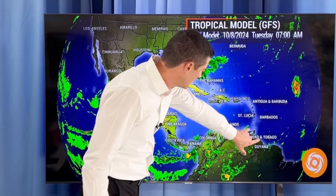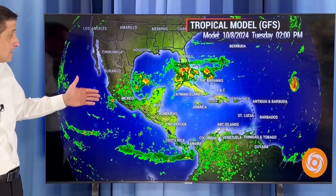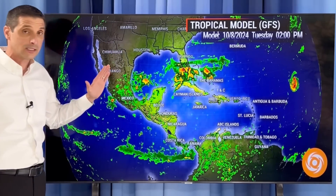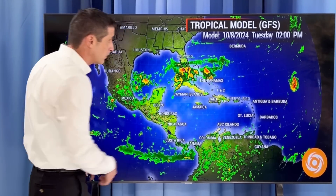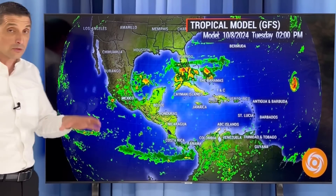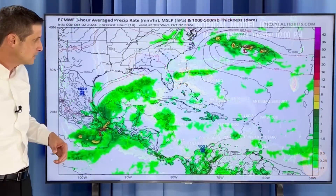Some extra rain sneaking in for Trinidad and Tobago early next week — not organized, though. On Tuesday, still a ton of rain around in some of the same spots. There could be a spin-up in a couple of locations. Let's monitor this over the next couple of days. I was very confident in the forecast with Helene; this one, not so much.